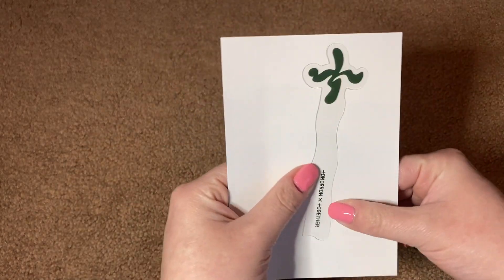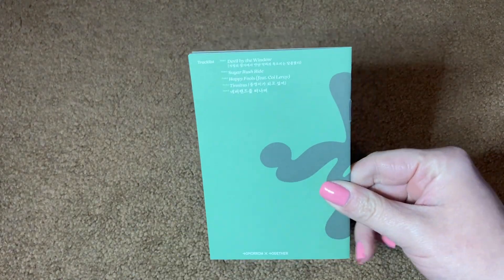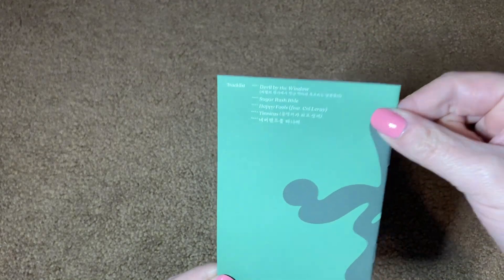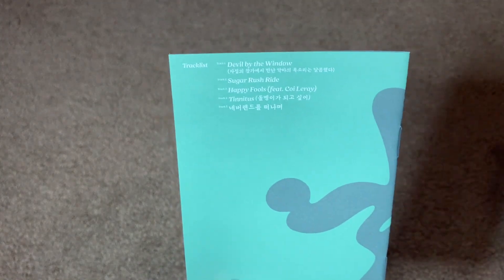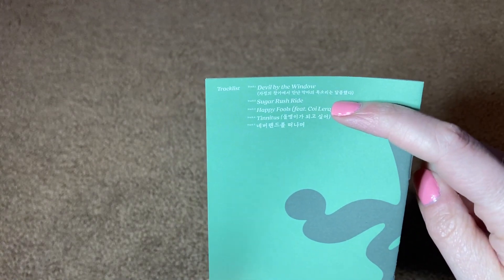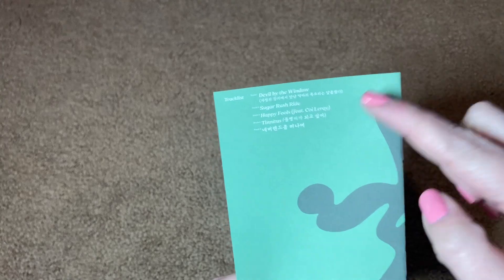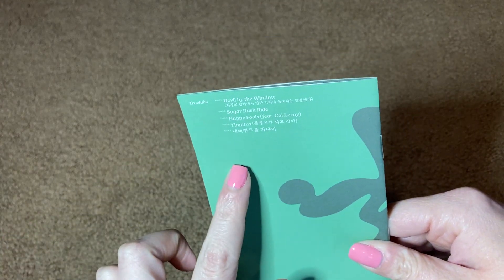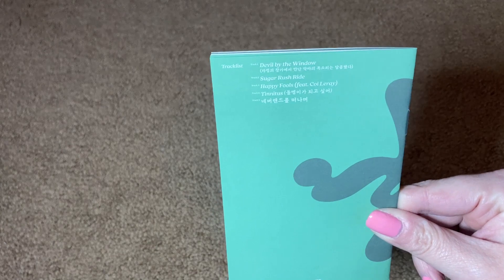This is Tomorrow By Together at the bottom, and it has the T logo. We also have a separate lyrics book, and we have our tracklist on the back here. There are five songs on this album: Devil By The Window, Sugar Rush Ride, Happy Fools, Tinnitus, and Farewell Neverland. One thing I think is super interesting is that Devil By The Window has a Korean title, because that song is entirely in English. My favorite songs? It's really hard to pick. I really do like the title track Sugar Rush Ride, but I also really, really like Devil By The Window. And then Farewell Neverland is great as well. I do also like Tinnitus and Happy Fools — the whole album is very, very good, but those three are just above and beyond for me. Those three are probably going to end up in my top TXT songs of all time.